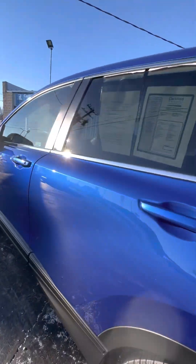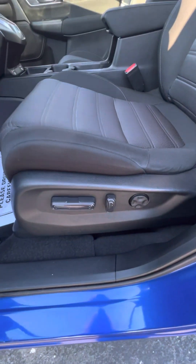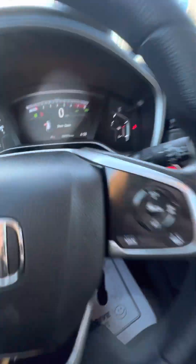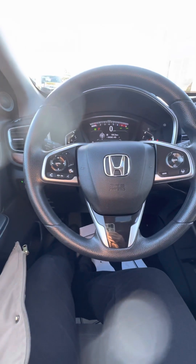Take a look on the inside. You do have power windows, power locks, and it does have a power seat. It has black cloth interior. It only has 28,035 miles. It does have Bluetooth for your phone and it does have Honda Sensing.